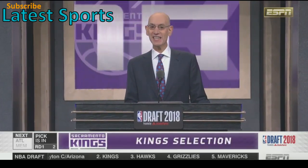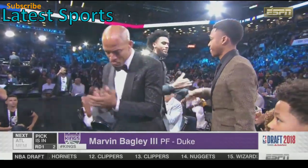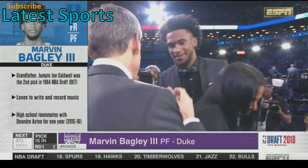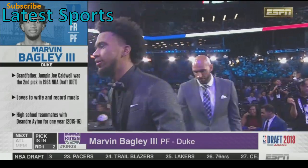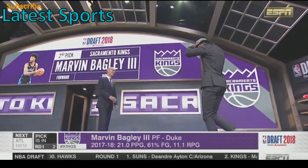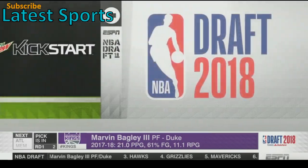With the second pick in the 2018 NBA Draft, the Sacramento Kings select Marvin Bagley III from Duke University. Marvin Bagley III, who averaged 21 and 11 for Duke. Aiden and Bagley played together for a year in Phoenix, and Bagley didn't shy away from working out with Sacramento. Now he hopes to be a cornerstone of that franchise as he makes his way up to be greeted by Adam Silver — one of the Mountain Dew Kickstart Rising Stars, Marvin Bagley III.